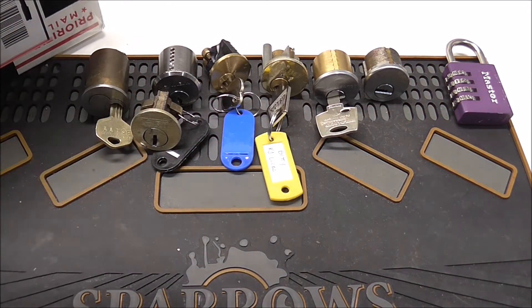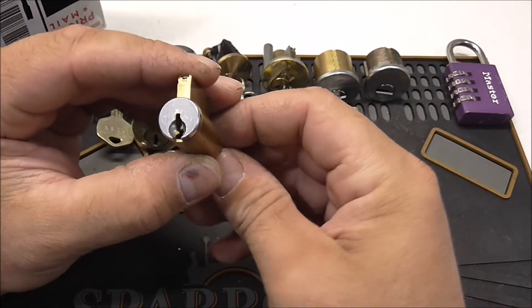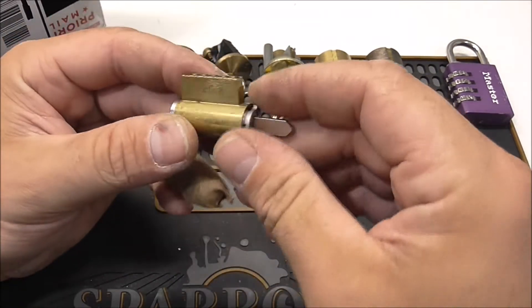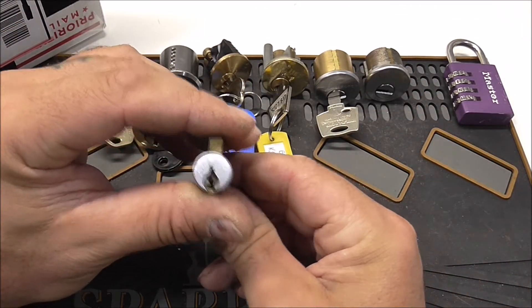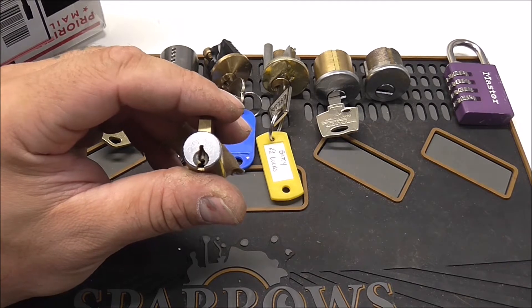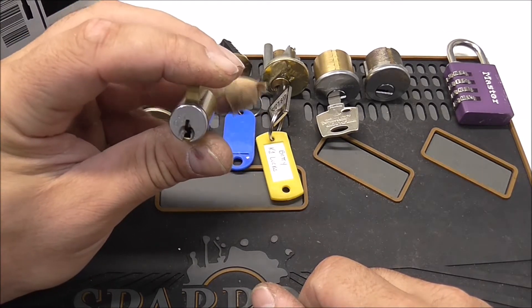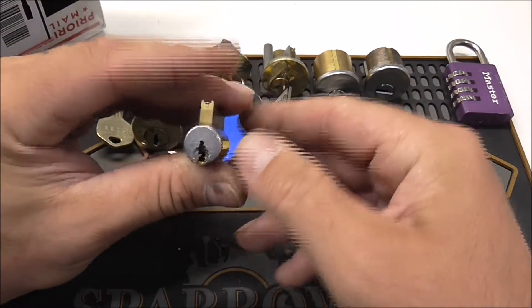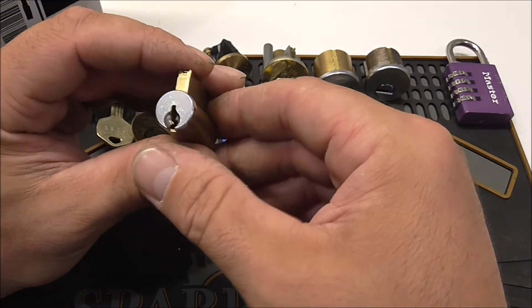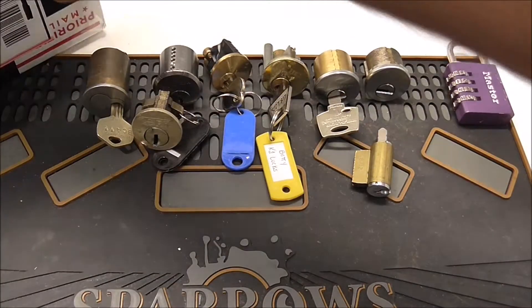What else do we have here? A little Medeco disc cylinder. I haven't picked any Medecos either. Randy Perkins sent me one with no key that I could start practicing with, but honestly I haven't even tried yet — well, I've tried but I haven't got anywhere, that's for sure.